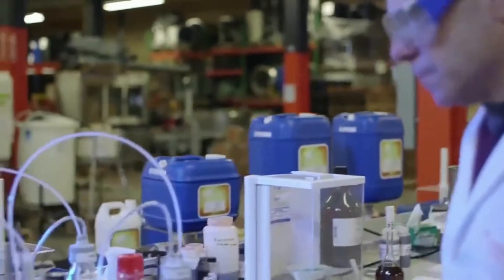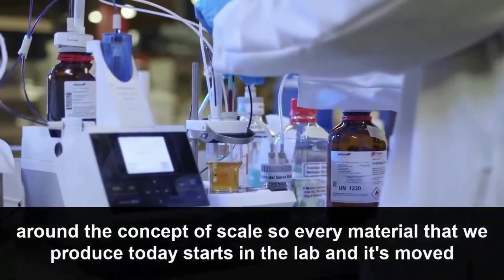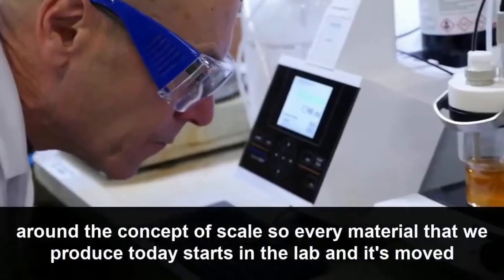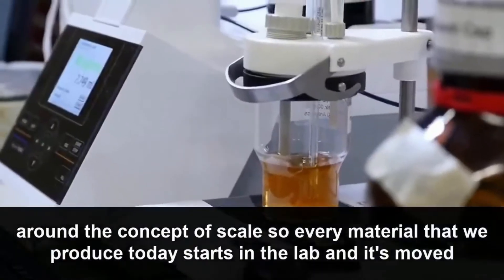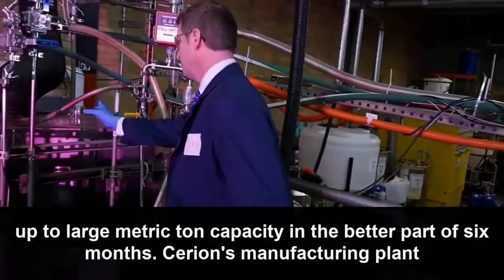Sirion is built around the concept of scale, and so every material that we produce today starts in the lab, and it's moved up to large metric ton capacity in the better part of six months.